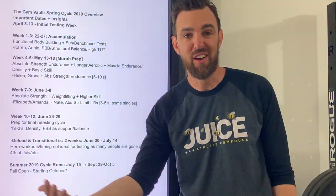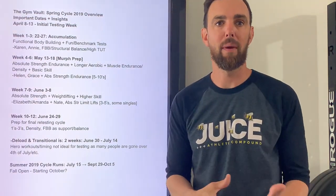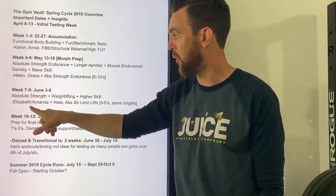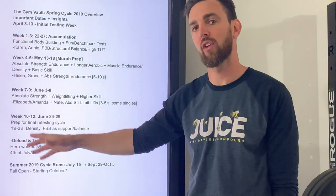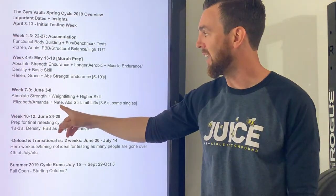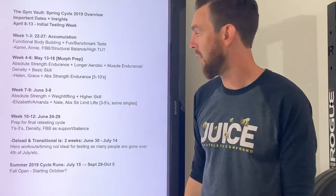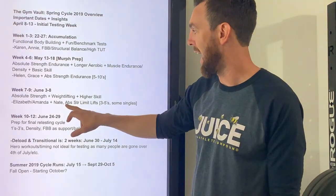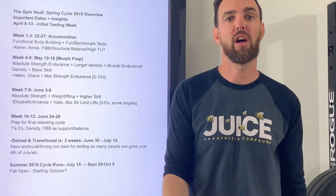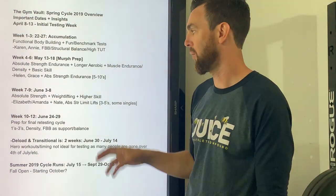We finished a relatively low-skill training block with Murph prep — it's a great workout that everyone can do, and the movements are relatively easy to tailor in our goal-based training system. Now things like Elizabeth for pride, performance, Amanda for sport, and Nate are coming up. Nate and Amanda are two of the higher-skill benchmarks we use as testers. Absolute strength limit lifts — meaning what's the limit for a three rep max — plus three-to-fives with some singles will pop up here.